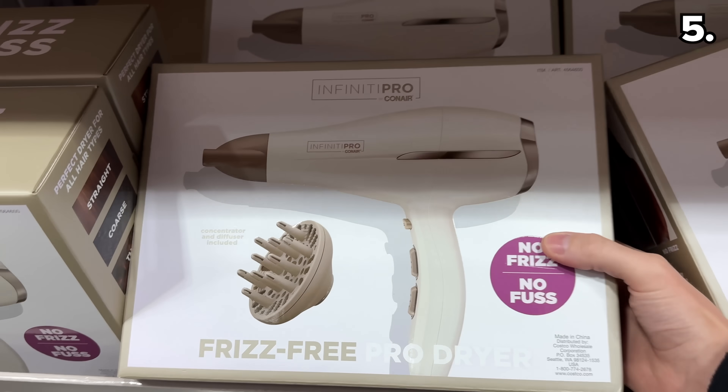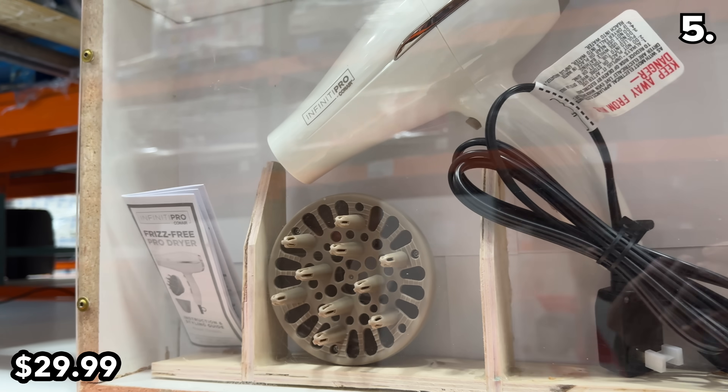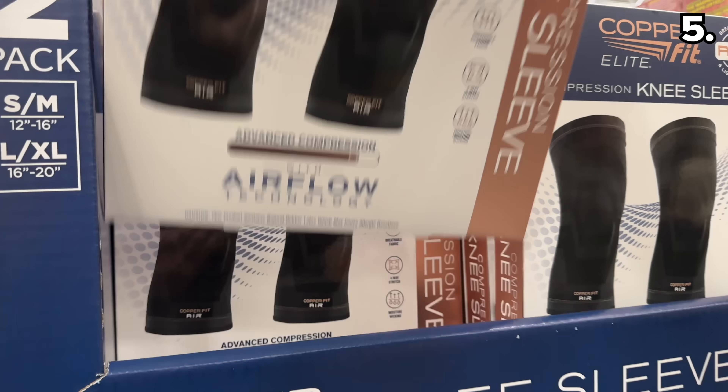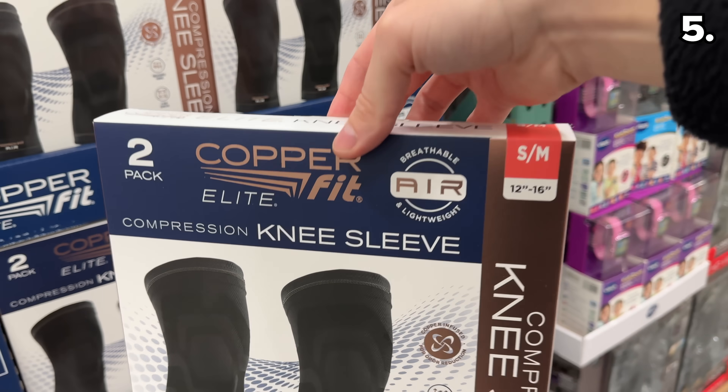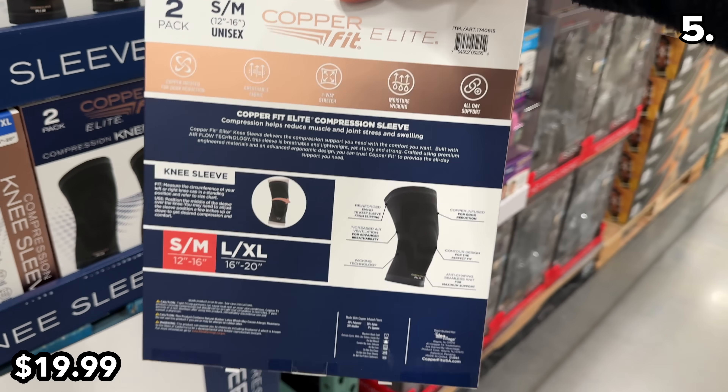In the number five spot, I was impressed with the number of attachments accompanying this Conair Pro Hair Dryer at $30. If you struggle with knee pain, this two-pack of copper knee sleeves for $20 is a breathable fabric-equipped compression option.